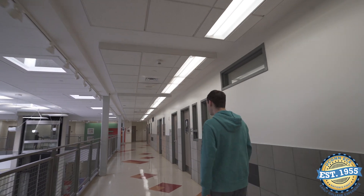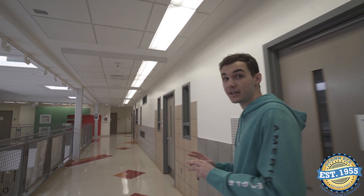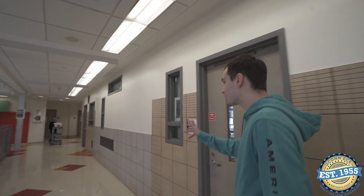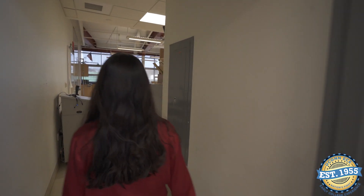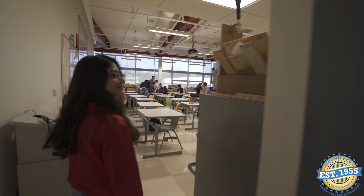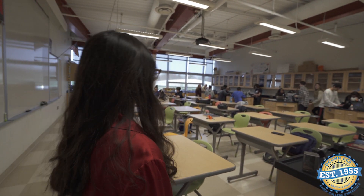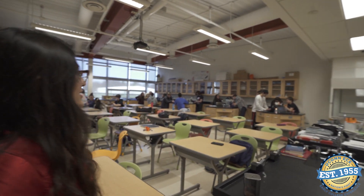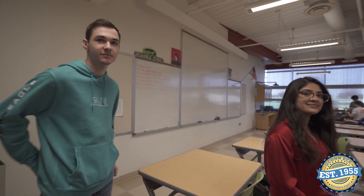So where are we headed now? We are taking you to the UConn ECE Environmental Science class, which is over in our science wing. This is UConn ECE Environmental Science — a class I took last year and it's very fun. You learn a lot about the environment. Right now they are doing a lab looking at house pollution.